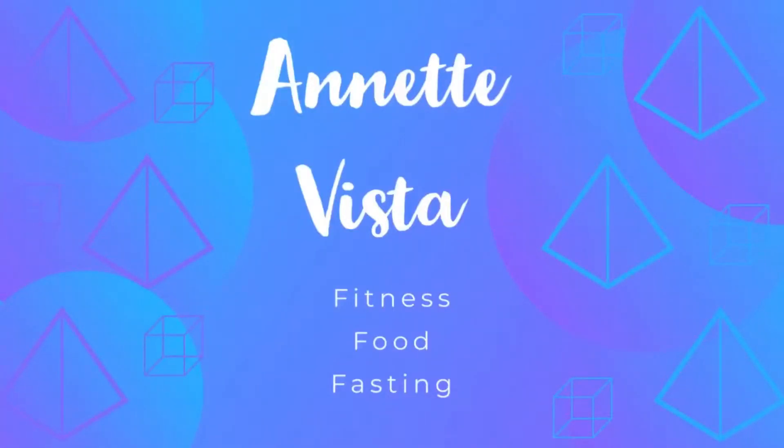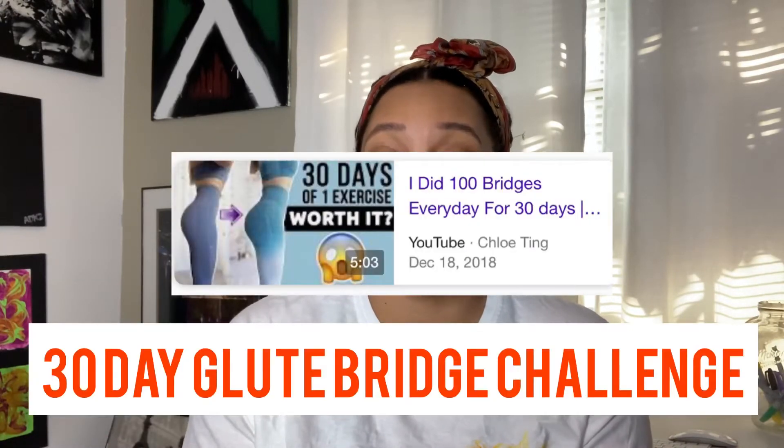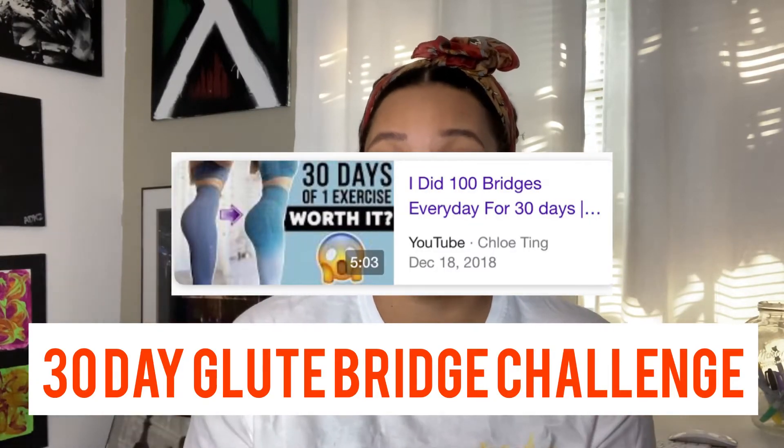Hi everybody, it's Annette. Today I'm here with the results of the 30-day Chloe Teen Glute Bridge Challenge.